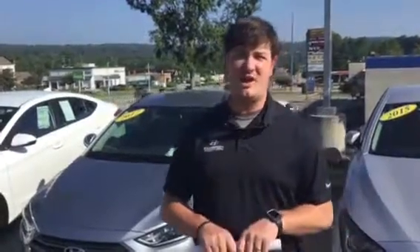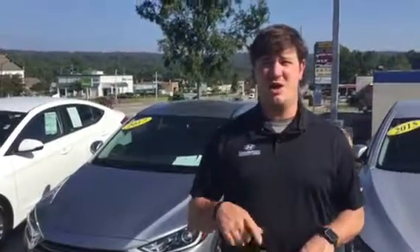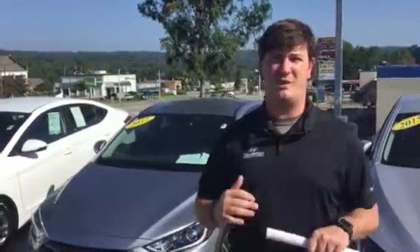Give me a call. Let's set up a time for you to come in and take it for a test drive. 205-380-6250. Again, that's 205-380-6250. Thanks, Mike.